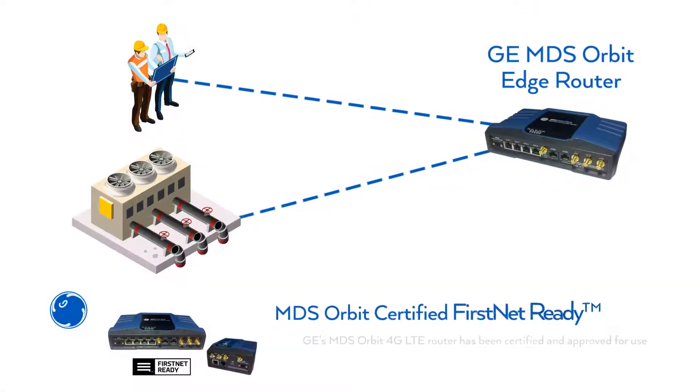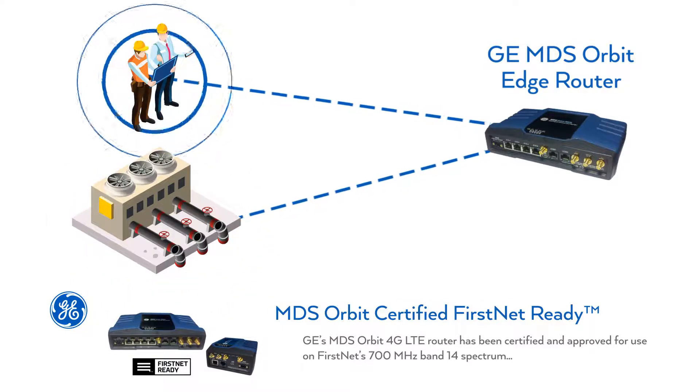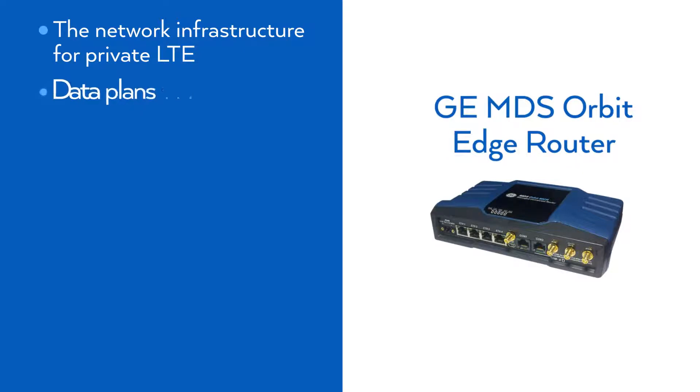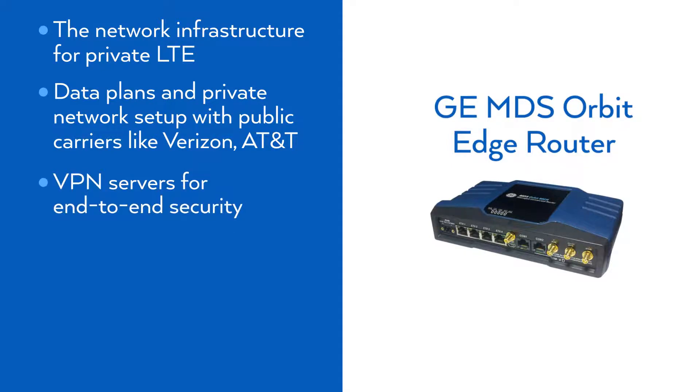GEMDS Fully Managed Cellular Connectivity Solution consists of industrial-grade Orbit LTE/5G edge routers that connect to your critical asset devices and personnel, the network infrastructure for private LTE, data plans and private network setup with public carriers like Verizon and AT&T, and VPN servers for end-to-end security.